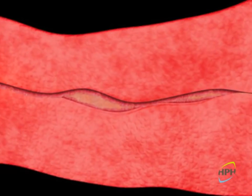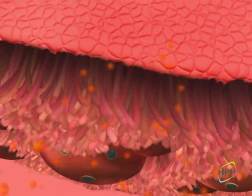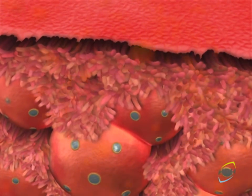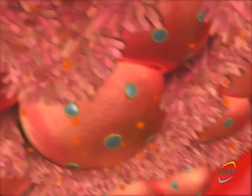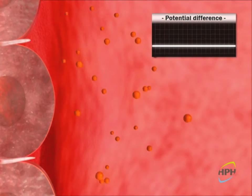Saponins from cyclamen extract are well-established topical surface active agents; they are adsorbed on the nasal mucosa without being absorbed into the bloodstream. The cyclamen saponins stimulate the sensitive receptors of the nasal mucosa, inducing a nociceptive response that is transmitted by the trigeminal nerve.